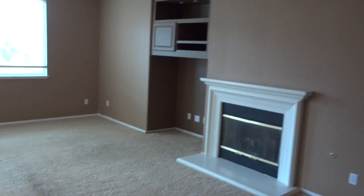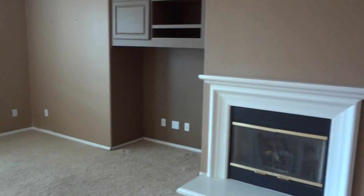This hallway here on the right has another bedroom. We have four bedrooms, a laundry room, and a bathroom down here, and then it's going to take us into the family room.